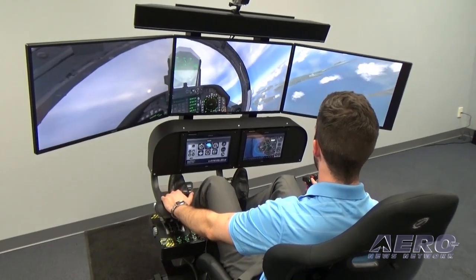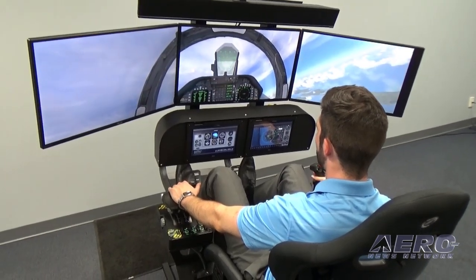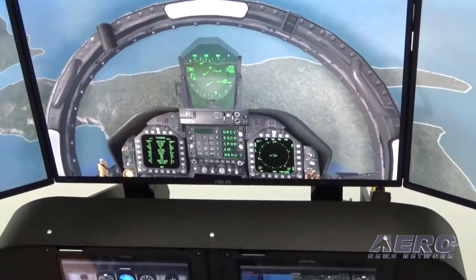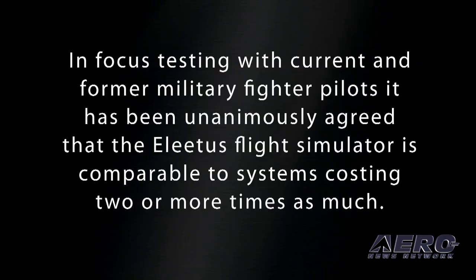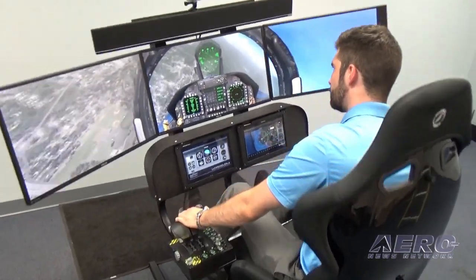The wide range of motion of the Elitist Aviation Systems enhances the realism and accuracy of flight simulation. Once you experience this motion, you'll not want to fly a simulator without it. You'll neither be bored, nor lacking in challenges.